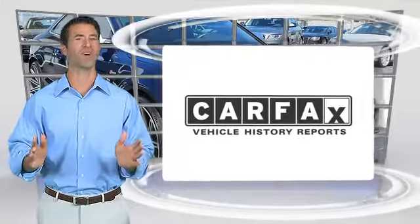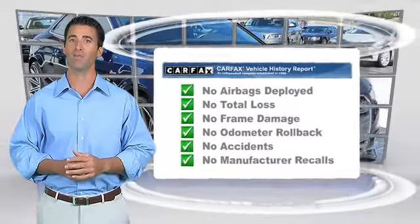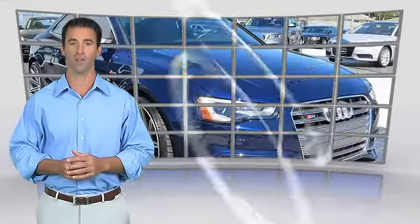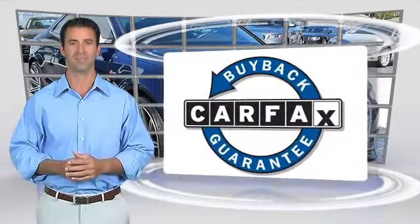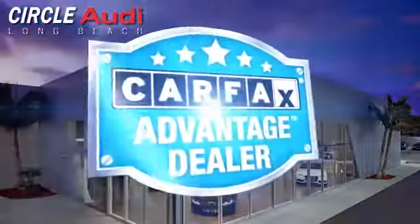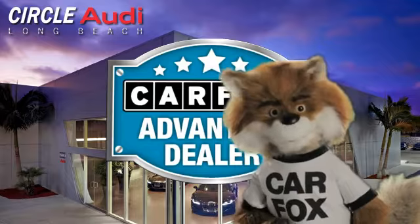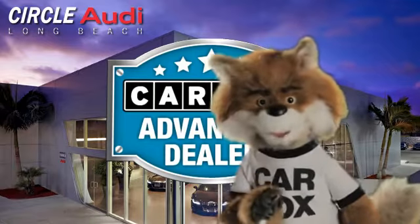Here's another high-quality vehicle with the Carfax Vehicle History Report. Be sure to find a complimentary copy of this report online or contact the dealership. This vehicle qualifies for the Carfax buyback guarantee. Just say show me the Carfax at Circle Audi, a Carfax Advantage dealer.